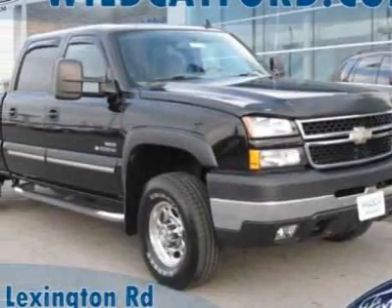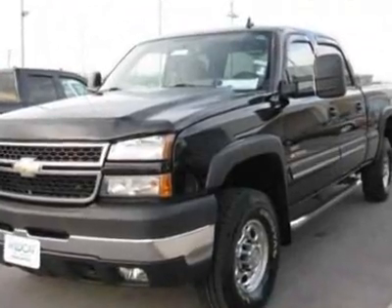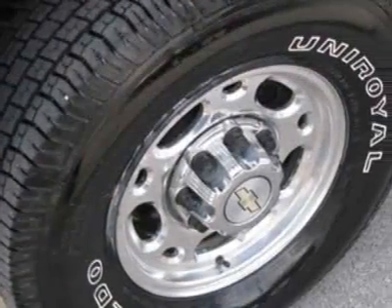Come take a look at this 2006 Chevrolet Silverado 2500 HD. Carfax has certified the Silverado 2500 HD as having one owner.